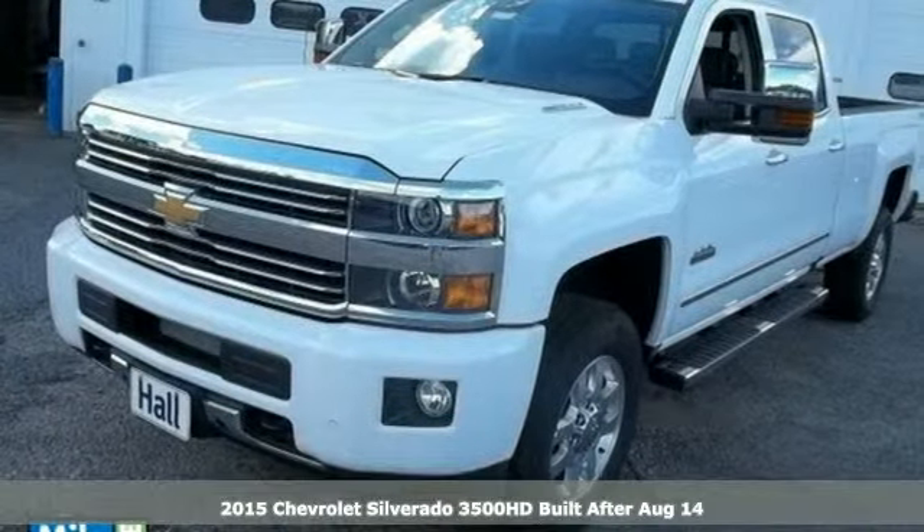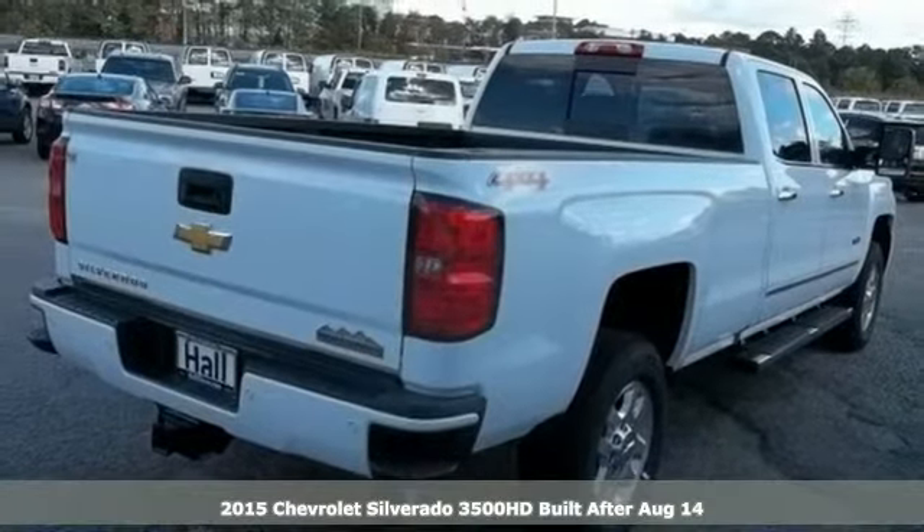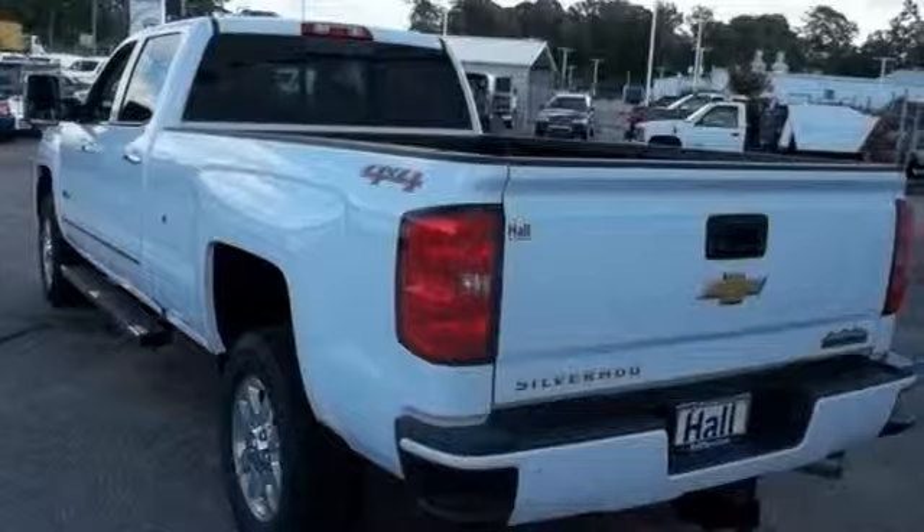Here's a 2015 Chevrolet Silverado 3500 HD LTZ. This is a truck you can depend on to handle the dirtiest and toughest jobs.